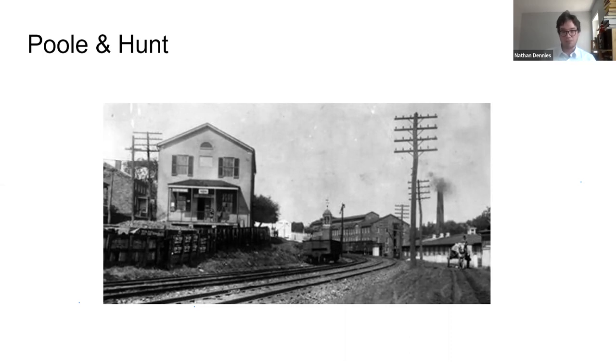One distinction between Poole & Hunt and the textile mills is that the textile mills employed largely women who were paid very little for their labor. However, the people working at Poole & Hunt were considered skilled laborers and would have made something more akin to a living wage.